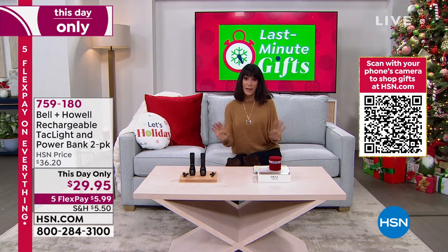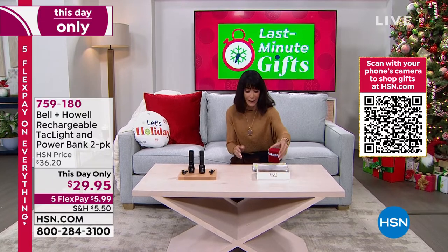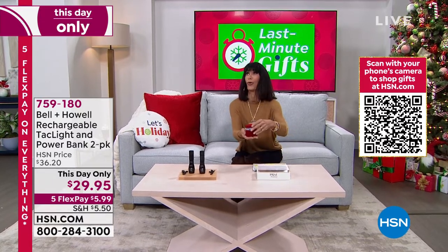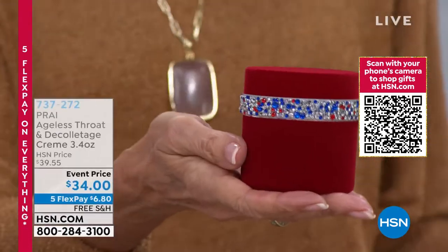Take advantage of us shipping this to your home under the tree, guaranteed at no additional charge. Let me — first of all, how gorgeous is the packaging? Kathy Kangas is amazing. She is known as the neck expert.